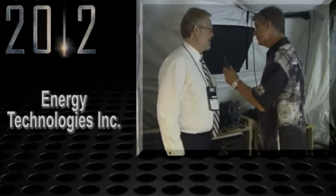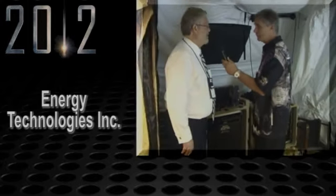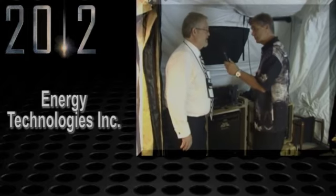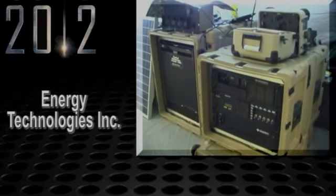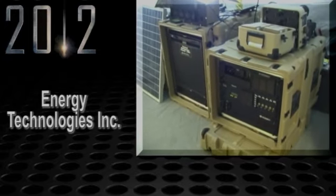Here's an example of that product. We call it the Tactical Refrigerator Freezer, and it's in a transit case that comes with solar panels. It can run off of 12 volts, 24 volts, 120 volts, or solar power. It also has battery backup built into it.